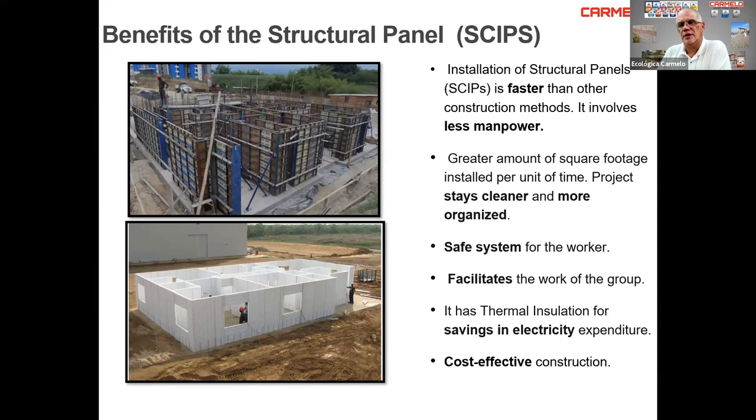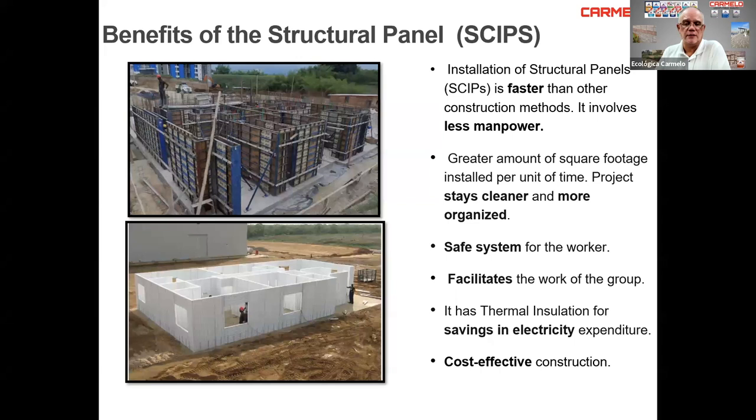The installation of these structural concrete insulated panels (SCIP) is faster than other construction methods. It involves less manpower, greater square footage installed per unit of time, the project stays cleaner and more organized, it's a safer system for workers, and it facilitates the work for the crew. It has thermal insulation for savings in electricity and is very cost-effective construction.